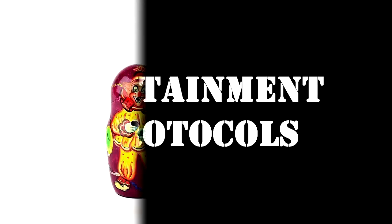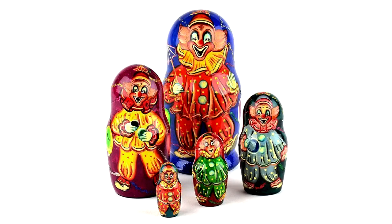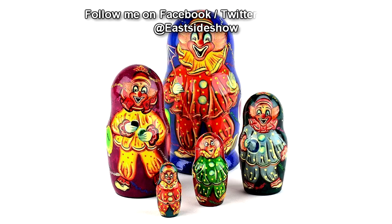Registered Phenomena Code-235. Object Class: Beta-White. Hazard Types: Grouped Hazard, Sapient Hazard, Animated Hazard. Containment Protocols: The instances of RPC-235 are to be kept in an unfurnished humanoid containment chamber kept at 30% humidity.